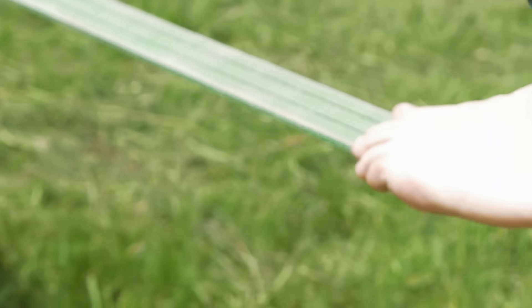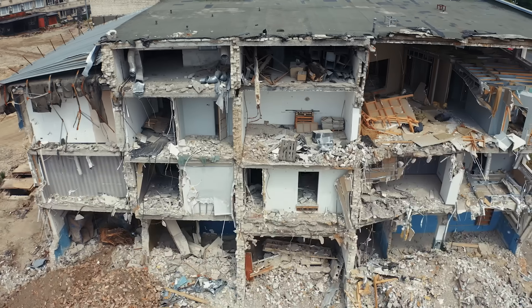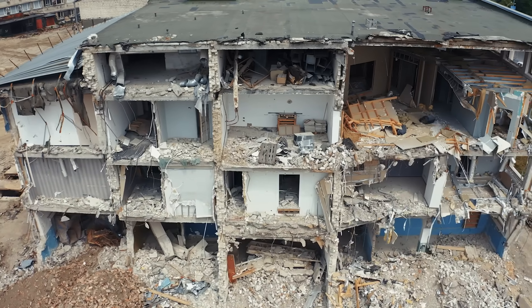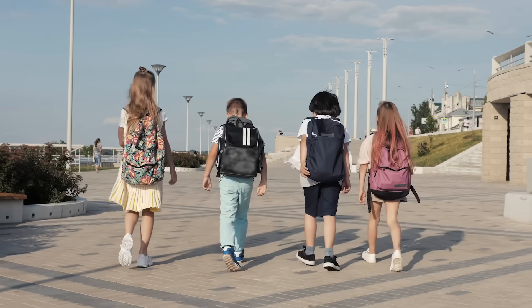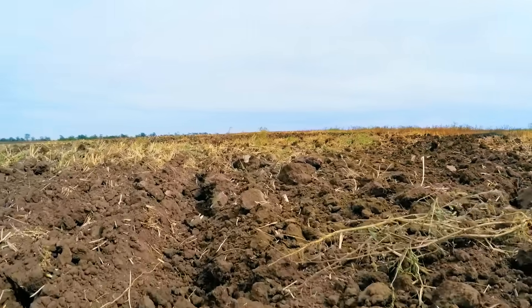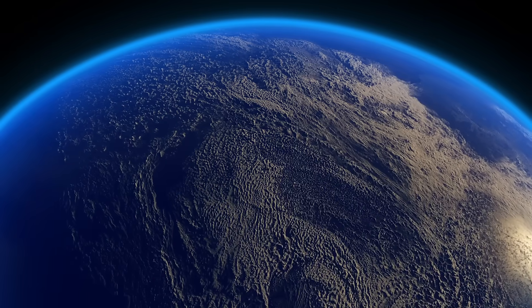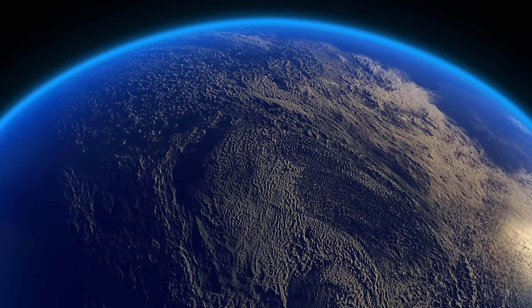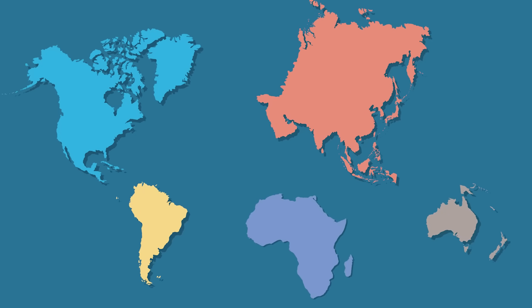Earthquakes occur when the earth beneath our feet moves or shifts a lot, really quickly and all of a sudden. But earthquakes like that — the dangerous ones that we can feel — are rare. Most of the time the land all over the world is moving very slowly, so slowly that nobody can feel it. It moves between one and six inches per year and takes millions of years to notice. That slow movement is caused by plate tectonics.